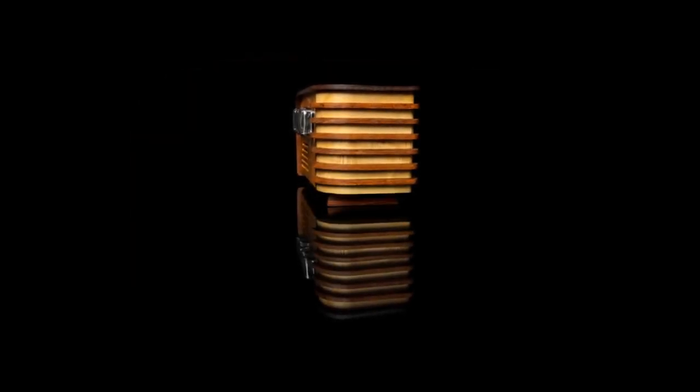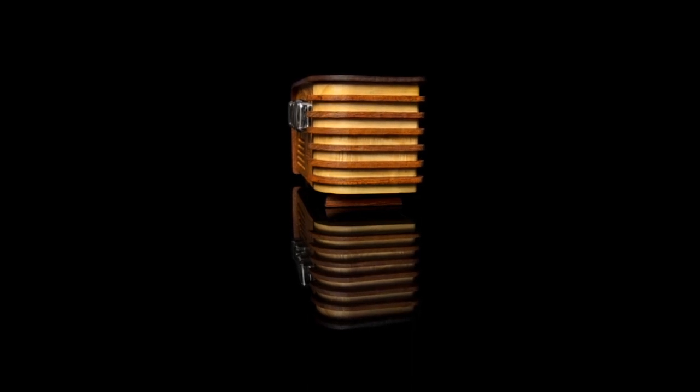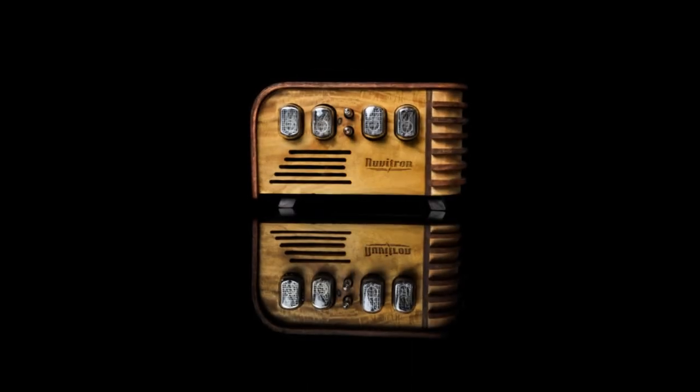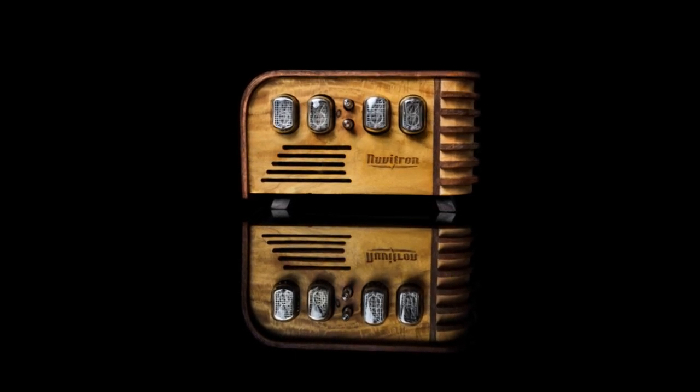A clock for bedroom, parlor, library, or office — in rooms of every type, this famous creation adds new warmth and life. Nothing else combines beauty and utility so happily as Nuvitron's Vintage Nixie Clock.